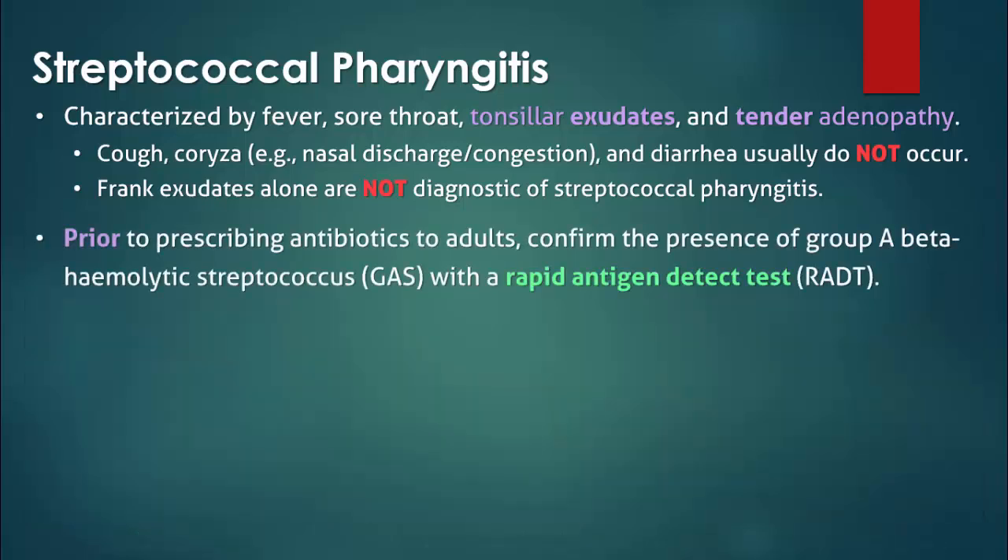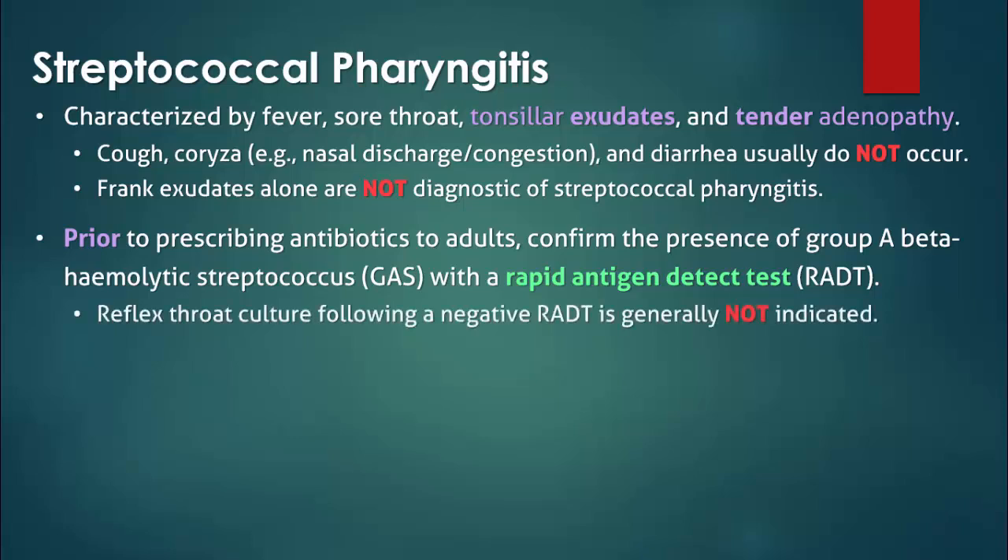Prior to administering antibiotics to adults, the presence of group A beta-hemolytic streptococcus must be confirmed with a rapid antigen detection test. In adults, a negative rapid antigen detection test does not need to be followed up with a culture unless they are at high risk for a serious infection.